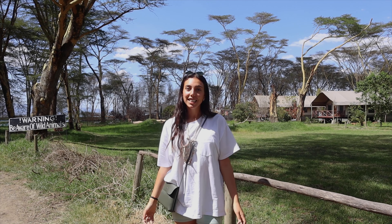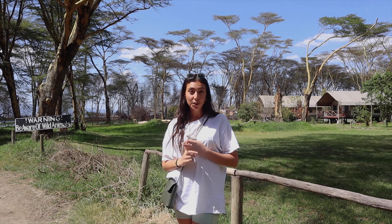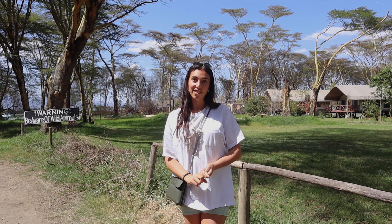Welcome to Naivasha! Over the next couple of days we're going to show you guys the best things to do in Naivasha and Nakuru, starting with a boat safari on Lake Naivasha.